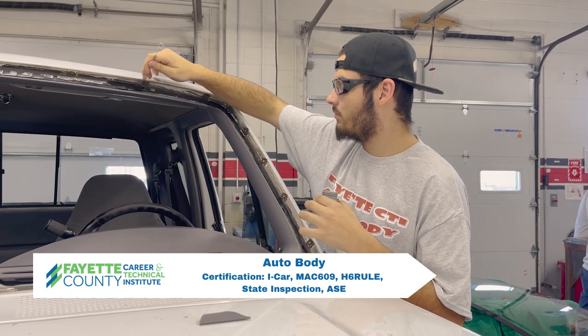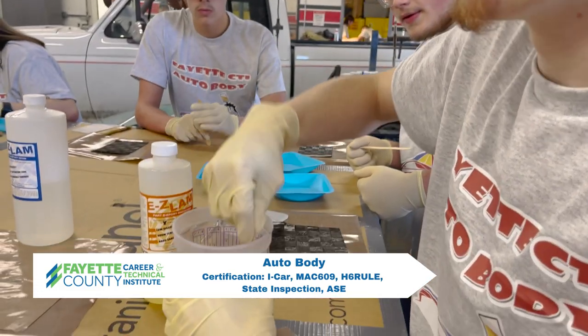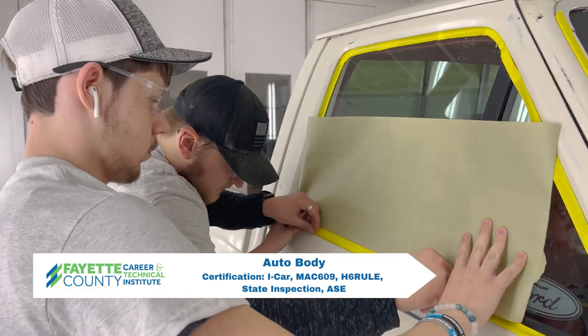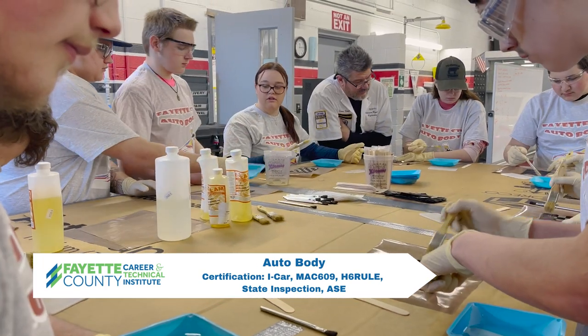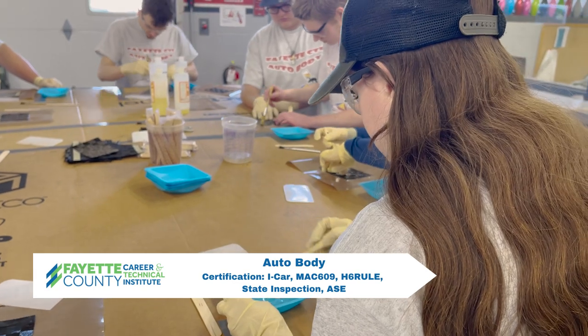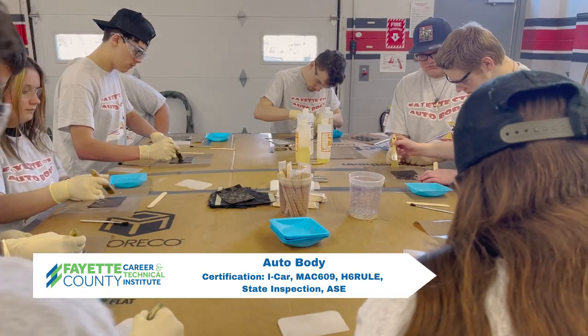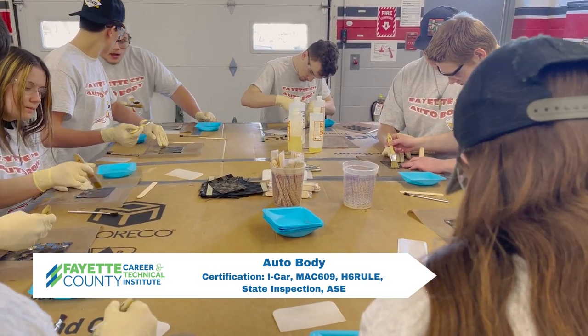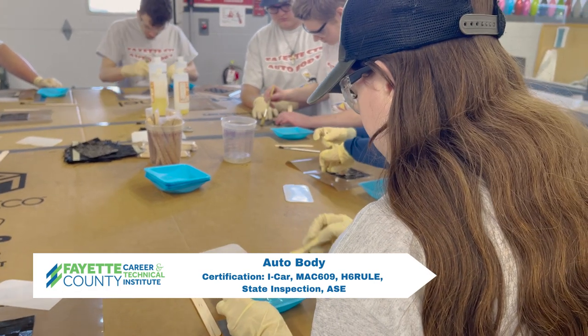Students will learn the specialized technology used in today's construction of the unitized and full-frame vehicles. Students will learn the technology skills for refinishing of today's vehicles and have the opportunity to earn collision certifications throughout their three-year career in the collision repair and refinishing program. Certifications students earn in auto body are I-CAR and MAC-609,